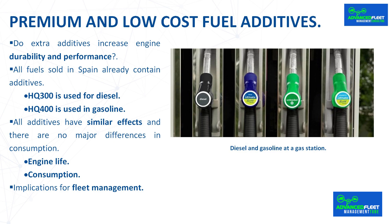In this regard, the OCU has published a report stating that extra additives — which basically promise the same effects as the common HQ300 and HQ400 additives already included in practically all fuels in Spain — show effects that do not seem very different from those achieved by the most common additives. Regarding engine life, the OCU confirms that proving that an additive extends the life of an engine is very difficult, because there is no way to determine how long that engine would have lasted if it had not used that gasoline.